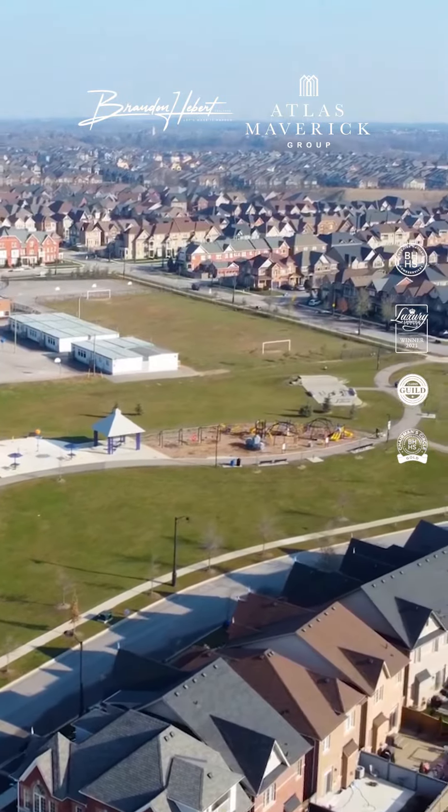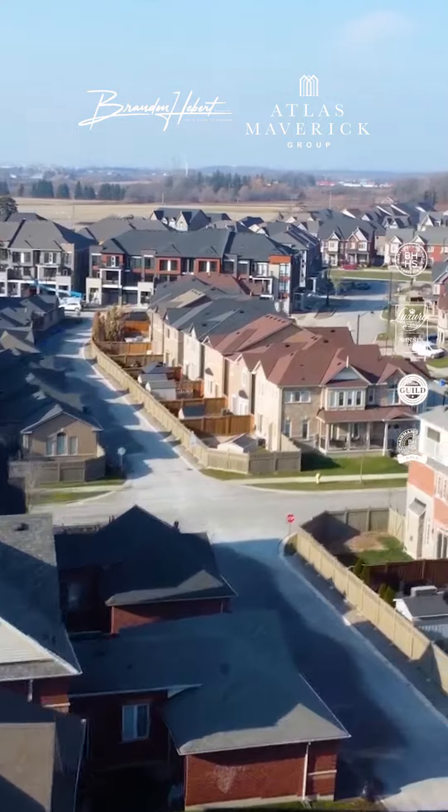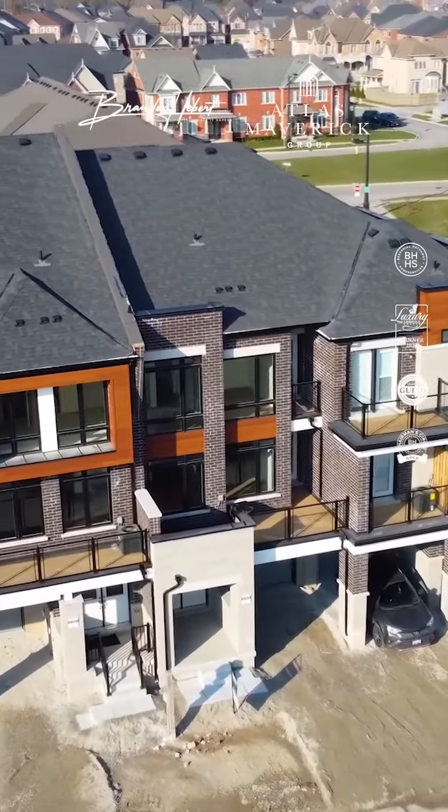Today we are in Kleinberg at the corner of the 427 and Major Mac in a brand new townhouse development called New Kleinberg Towns. Welcome to 279 Moody Drive.